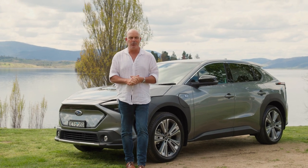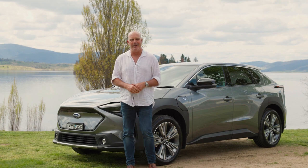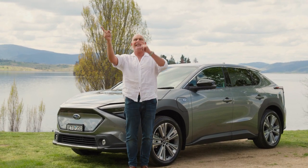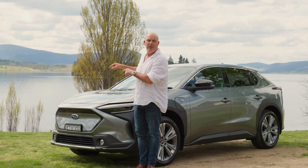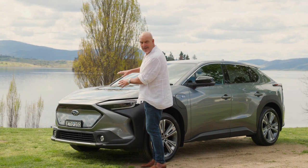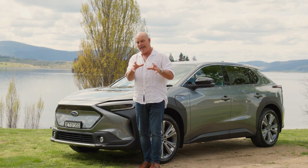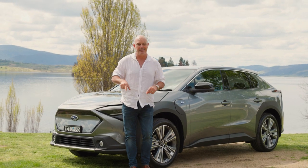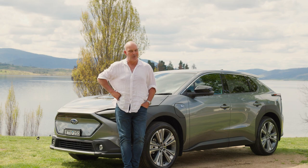G'day and welcome. This is Subaru's Great Australian Detour. We're going on a road trip because we love driving, but we're doing a big one and we're doing it a bit differently. We're going to see stacks of different parts of Australia in this, the all-new Subaru Solterra, the all-electric SUV. It's an overseas pre-production model, so it's not exactly like the one you'll be able to get, but it's very similar. We want to show it to Australia. We want to show Australia to it. You coming? It's going to be different. It's going to be good.